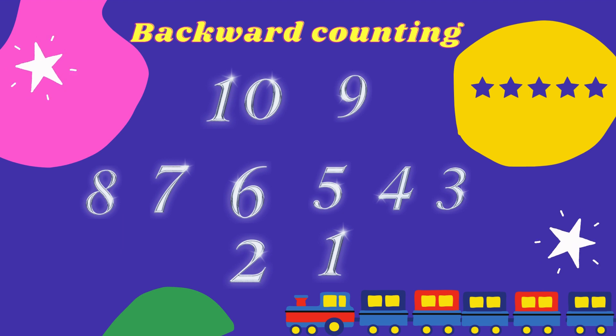But look, this is backward counting. So let's count together: 10, 9, 8, 7, 6, 5, 4, 3, 2, 1.